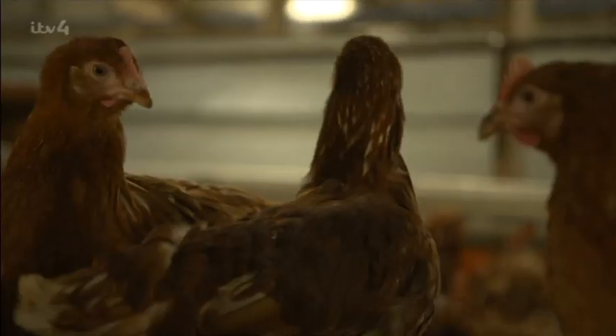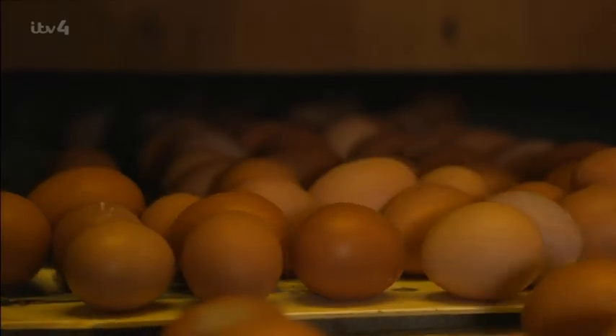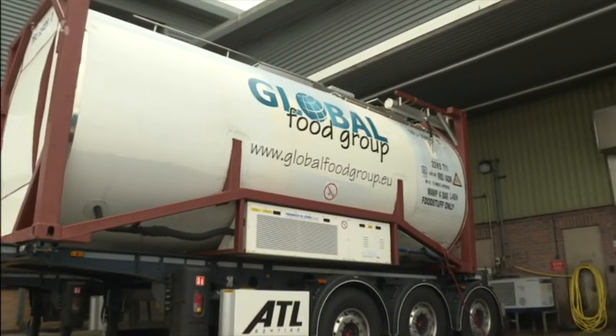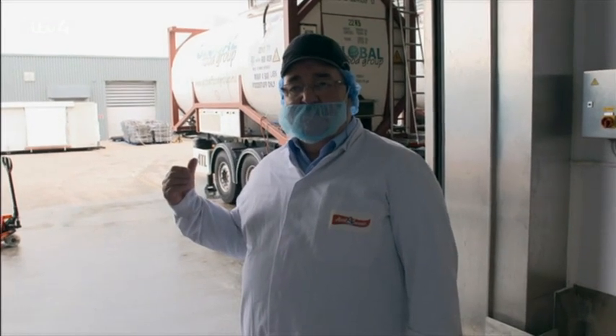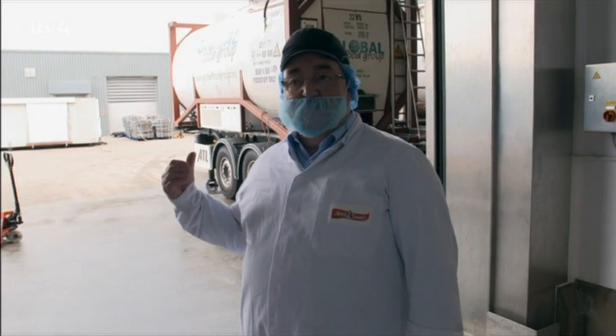Just like the homemade variety, making them starts with eggs — lots and lots of eggs. This is the first stage of the Aunt Bessie process: making Yorkshire puddings. Behind me you can see some egg tankers — they're full of liquid egg. Each road tanker has 25,000 litres of egg in. Each tanker is approximately half a million eggs, and from those half a million eggs, we can make approximately 5 million Yorkshire puddings.